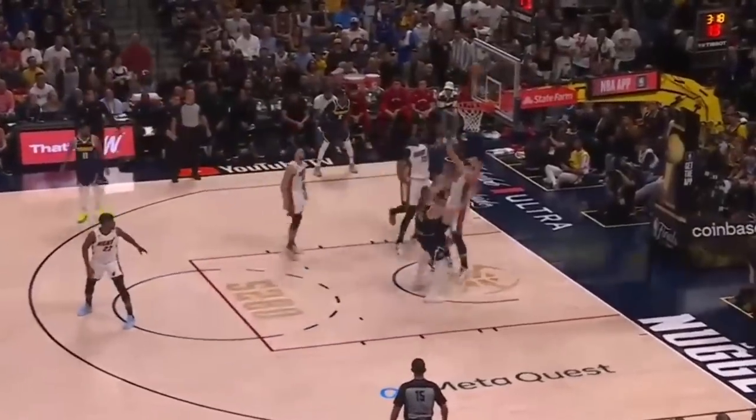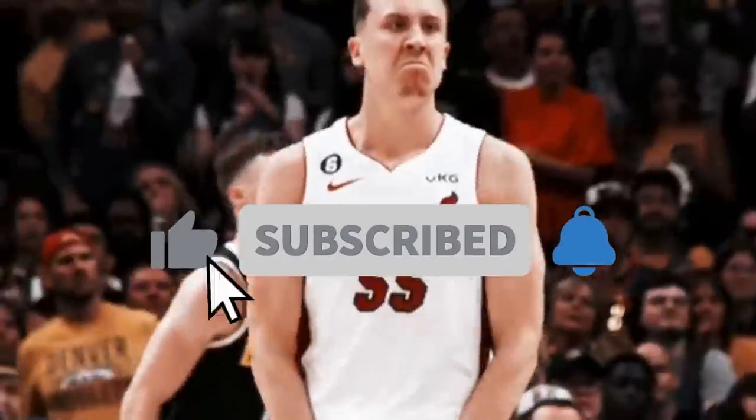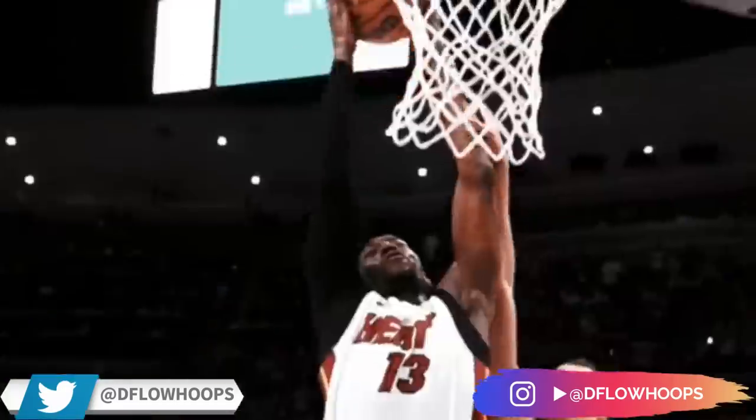If you enjoyed that breakdown and want to see more, first leave a like on this video for the YouTube algorithm. Help the channel reach 100k by subscribing, as we're very close to reaching that mark. Follow at dflowhoops on Instagram and Twitter. Thanks for watching — this was dflow, and I'll see you next video.